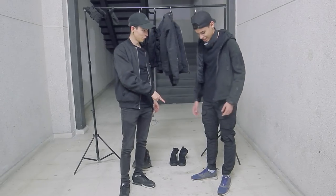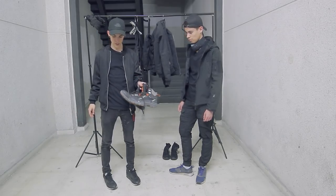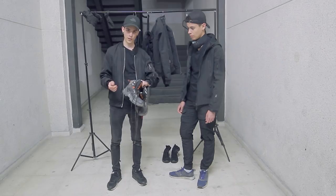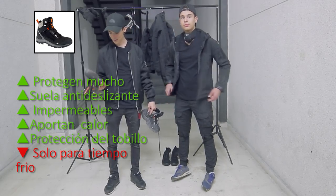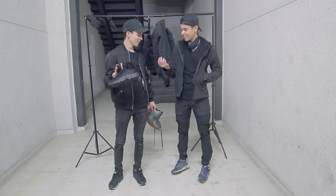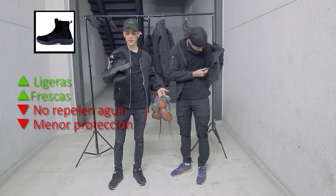Hay que decir que tú siempre llevas esas zapatillas. Sí, yo siempre voy con las mismas, a donde sea, y ya ni tienen suelas, están lisas. Voy a deciros dos tipos de calzado. El de invierno: estas botas me las compré en invierno porque no tenía. Me han encantado — primero porque son muy resistentes, sirven para la nieve, las puedes sumergir en el agua y no se te moja el pie, y tienen para sujetar el tobillo para que no te hagas esguinces. Son calentitas, lo tienen todo. Y luego está la versión de verano, que son un poco iguales pero más ligeras, para que no nos calentemos tanto.